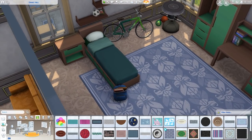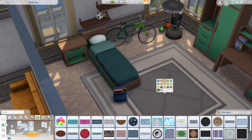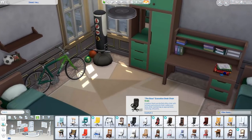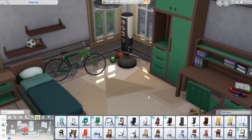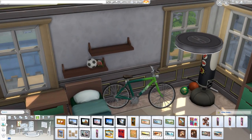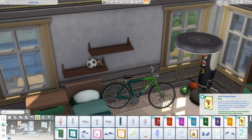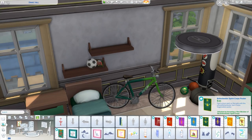I added all of the sporting equipment that we have with base game and Discover University. I have the punching bag — I didn't think it made sense to have a treadmill or a weight machine in here, but we have the punching bag. We have a bike and all that sporting equipment on the floor like soccer balls, basketballs, and bats.